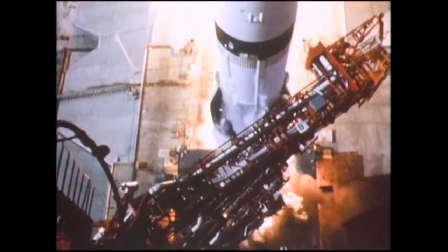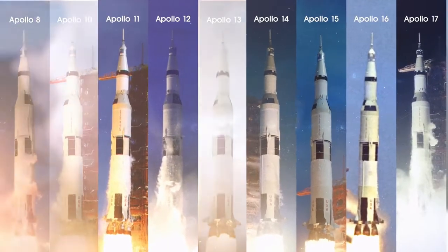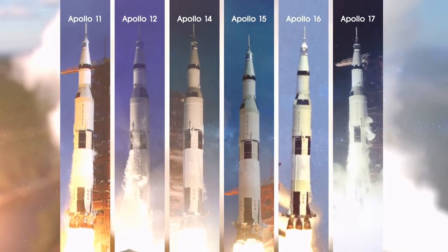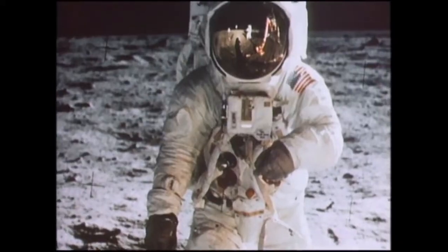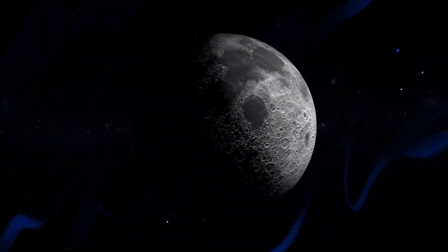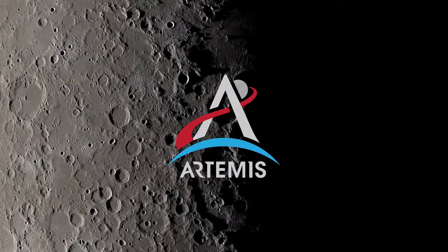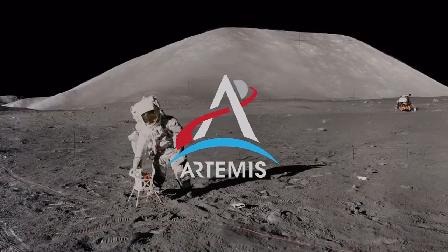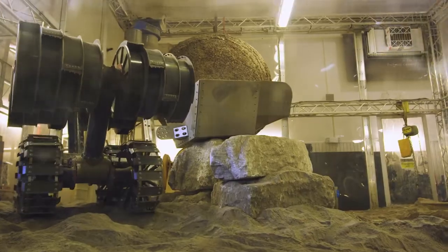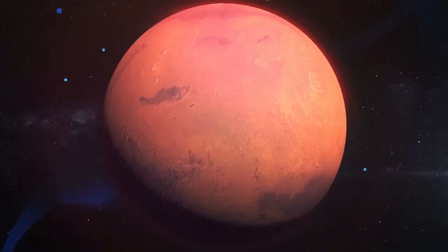Between 1968 and 1972, America launched nine human missions to the Moon, six of which successfully touched down, allowing 12 men to walk on the lunar surface. NASA's next chapter of lunar exploration, called Artemis, has the task of not just going to the Moon to create a long-term human presence on and around it, but also to prepare for ever more complex human missions to Mars.